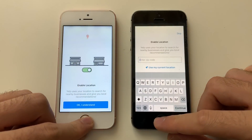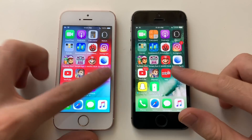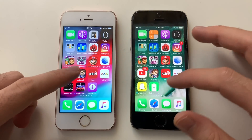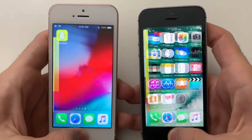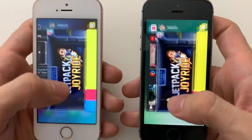When it comes to anything other than games, iOS 12 was doing really well — neck and neck with iOS 10, which is really nice. eBay was about the same. Snapchat was exactly the same. Now going for some RAM management testing.